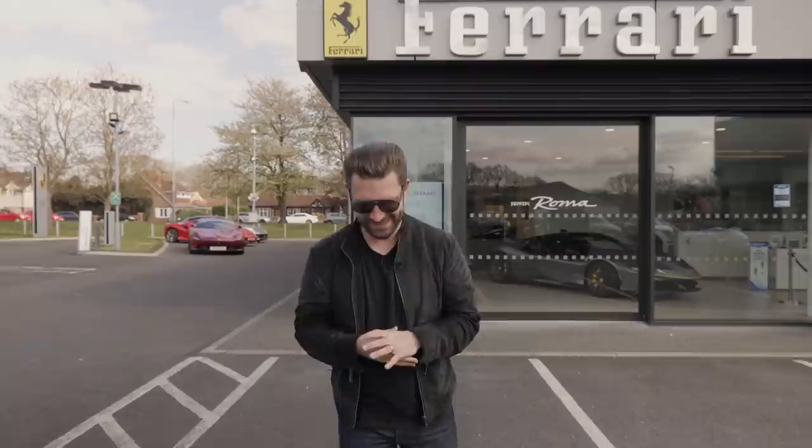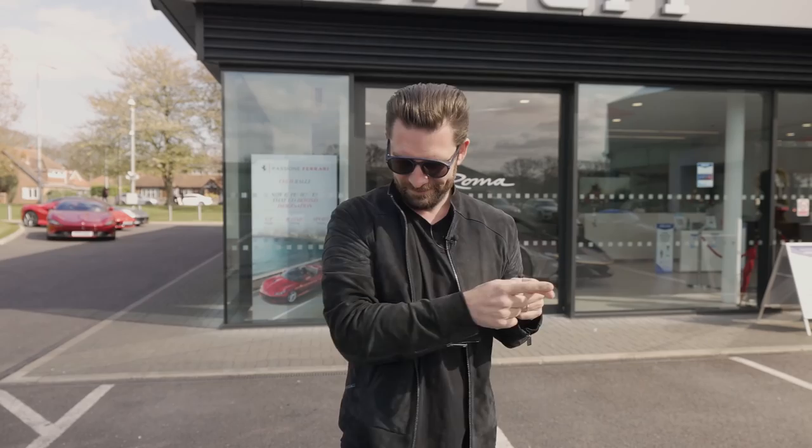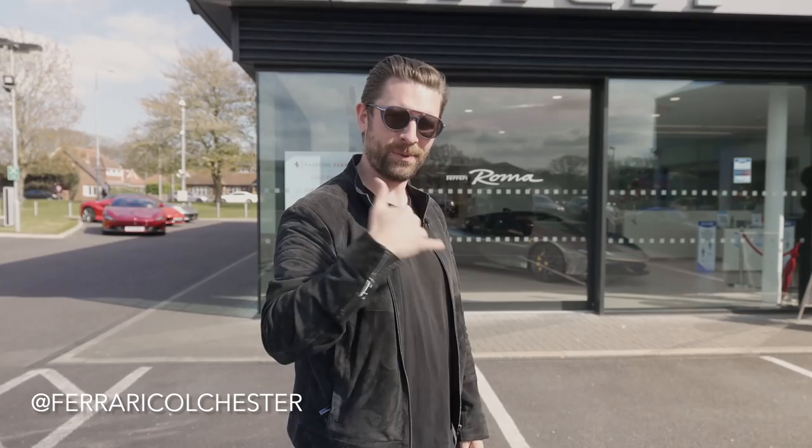Hello, welcome to Ferrari Colchester! Today, as the title would suggest, is a very special day because these guys have invited us down for a very special look at a very special lineup of some very special cars. We've got the Big Five — the Ferrari Big Five — lined up inside. Without further ado, let's hop inside and show you around.